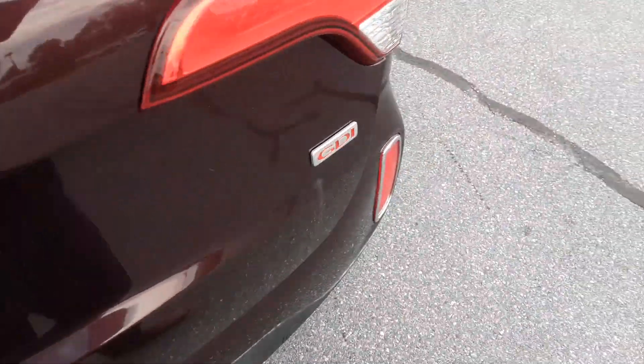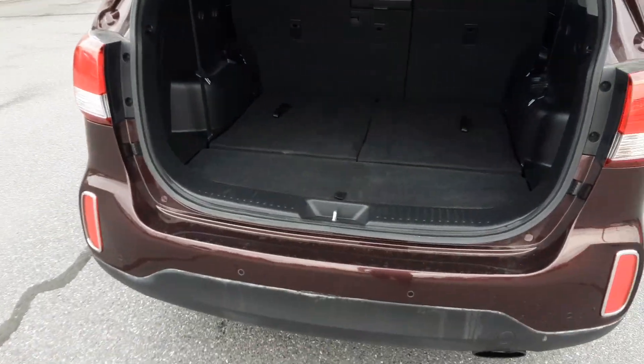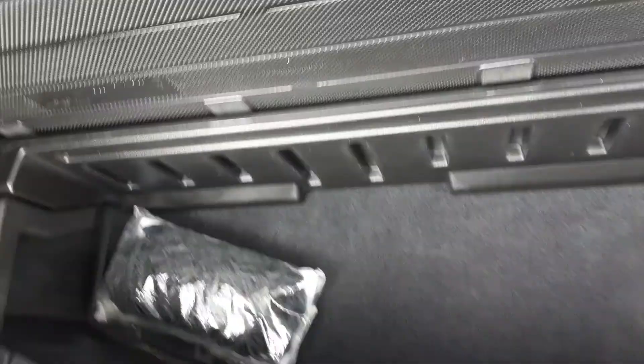Back here is the trunk which also functions as a third row of seats. There's the trunk with the seats down — there's your supplies for any tire needs.